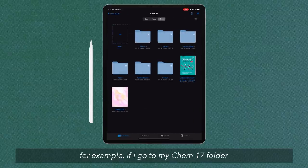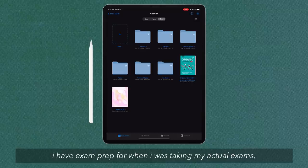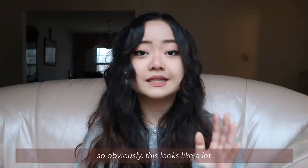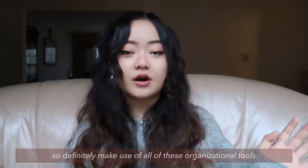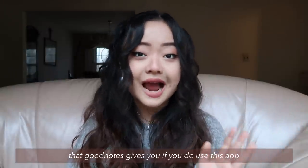For example, if I go to my Chem 17 folder, you can see that everything is extremely organized into different subfolders. I have exam prep for when I was taking or doing practice exams, lecture slides, review slides, my section handouts, my problem sets or homework assignments, a notebook for practicing, and the textbook. Obviously this looks like a lot, but once you get used to it, it really is just so easy to navigate. Definitely make use of all these organizational tools that GoodNotes gives you if you do use this app.